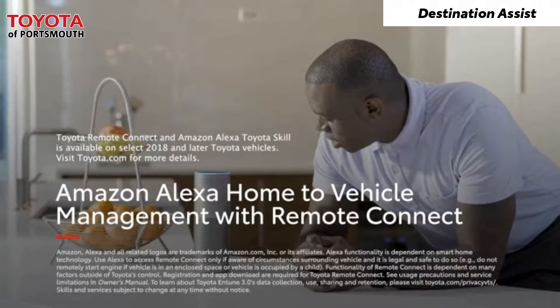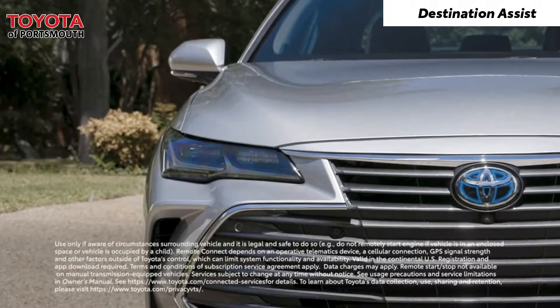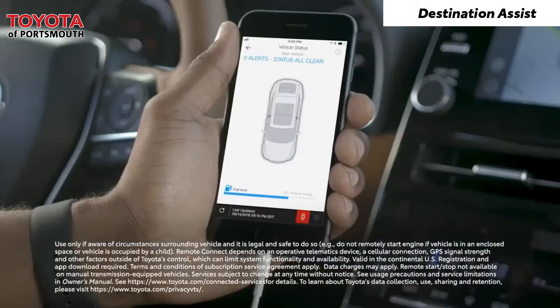Smart devices with Amazon Alexa can be used to manage Toyota vehicles equipped with Remote Connect for functions like engine start and stop, lock and unlock doors, and vehicle status.